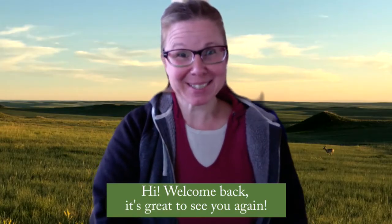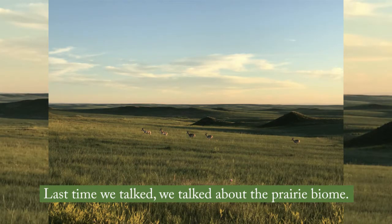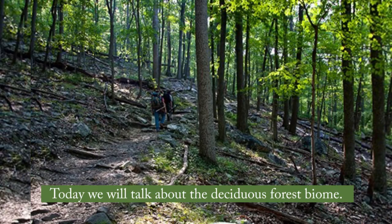Hi, welcome back. It's great to see you again. Last time we talked, we talked about the prairie biome. Today we will talk about the deciduous forest biome.